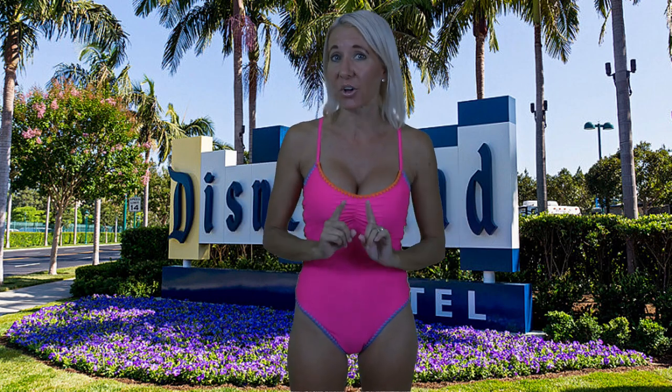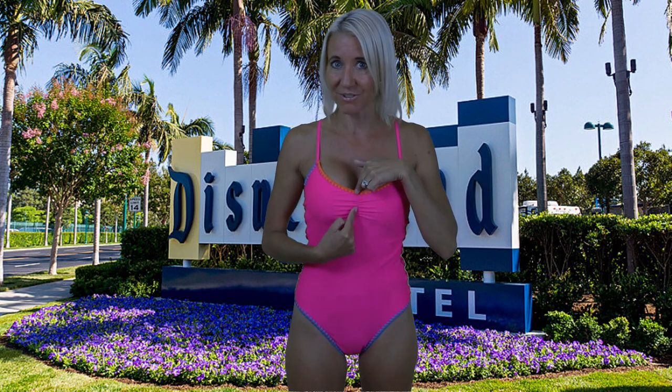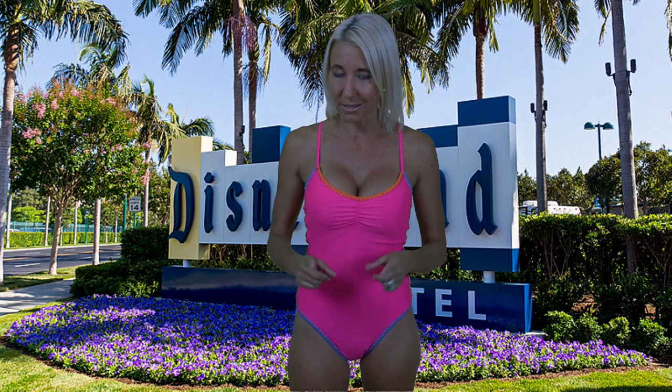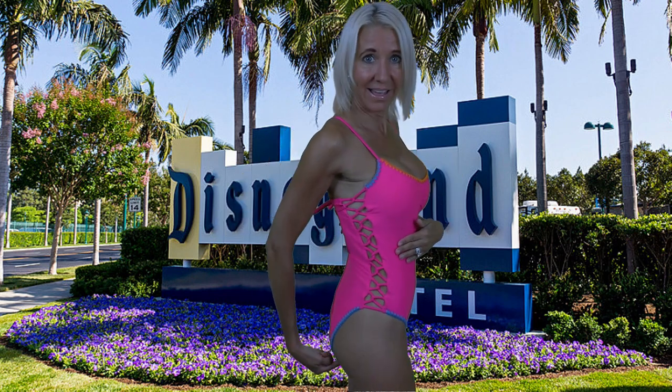Let's get started. First up is this neon pink one piece. It is by Salton Cove and it costs $40. I think you're really going to love what this one piece has to offer. Check out this rouching right here down the middle — it just provides a little bit of shape and I like the way it looks. But also look at this stitching. There's stitching around the neckline and all the way around the leg, which provides a pop of color.